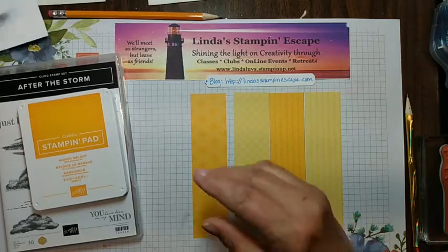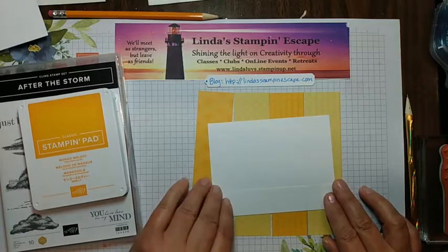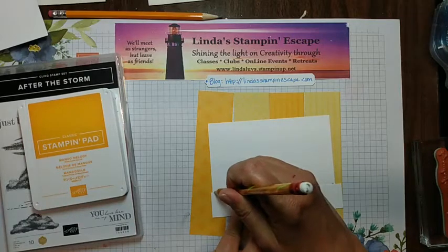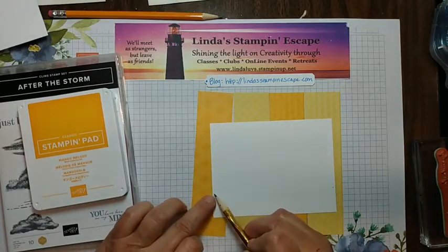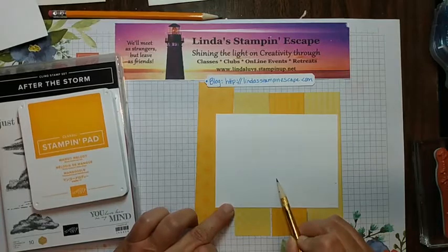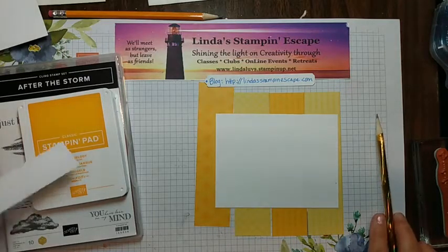I'm going to take a little pencil and leave little tick marks so I know where my greeting is going to be. I need to cover down to at least where my little tick marks are. Here's the center of your card, so you want to work there. You could easily put a score line here too if you prefer.